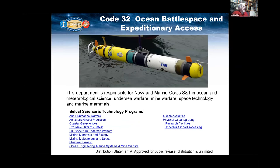Code 32 — since we operate in the ocean largely, we need to understand how the ocean behaves. We look at ocean acoustics, marine mammals and biology, sensing within the ocean, and we try to understand oceanography and the like. These are some of the select science and technology programs supported by that department.